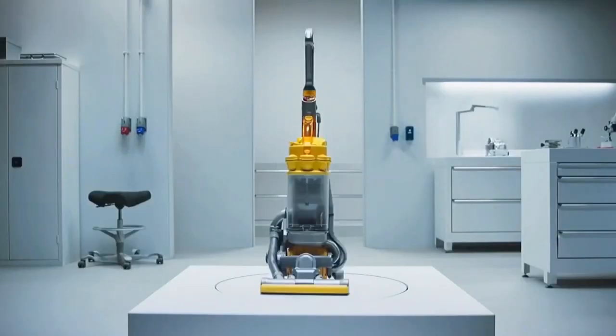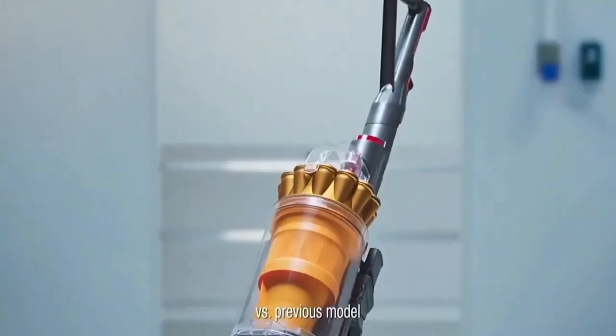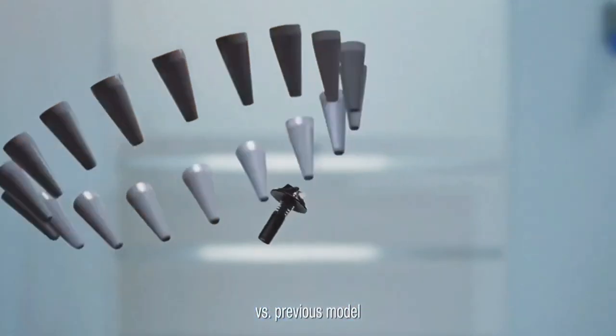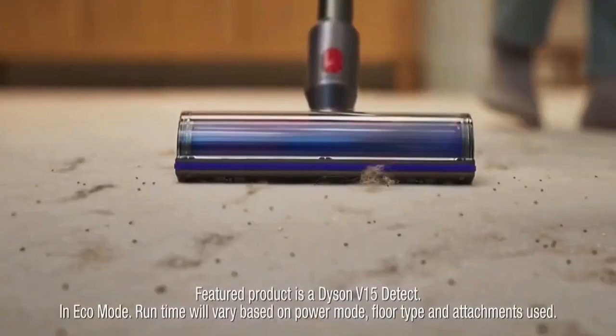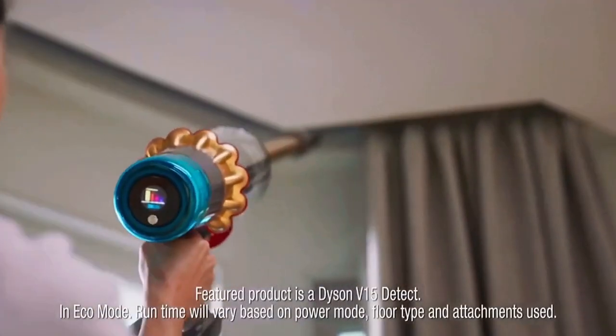30 years ago, Dyson created a vacuum that didn't lose suction. Then, with new digital motors, they pioneered lightweight cordless machines with a detangling brush bar to remove pet hair and battery technology for whole home cleans.